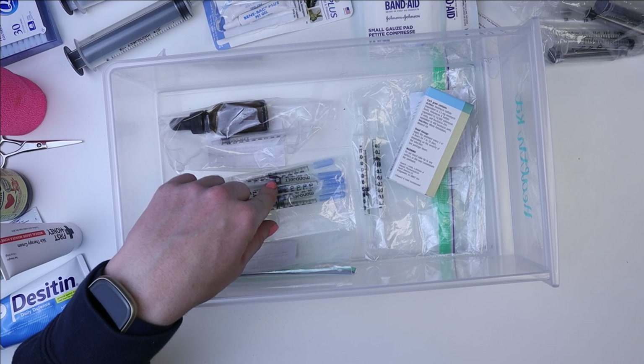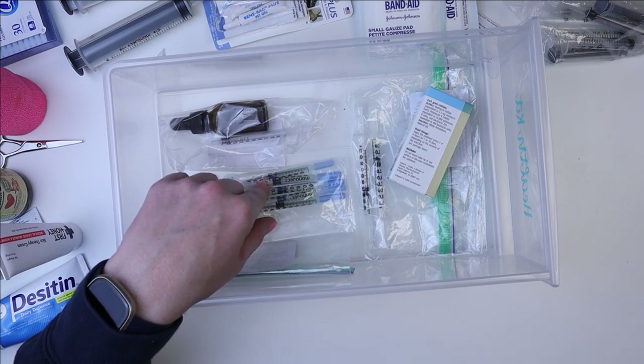Being bloated and having stomach problems can cause pain. So I did look up the dose, figured out what he needed, and gave him some of that as well.